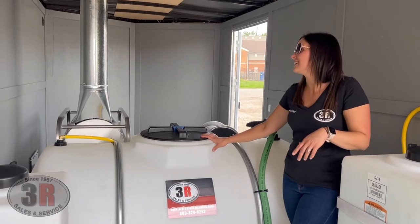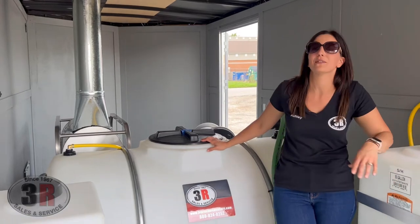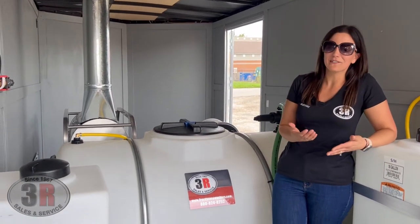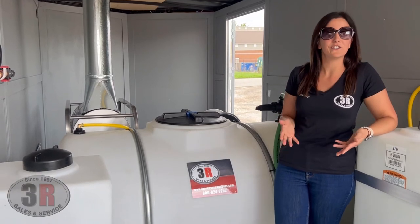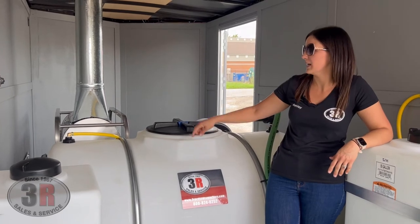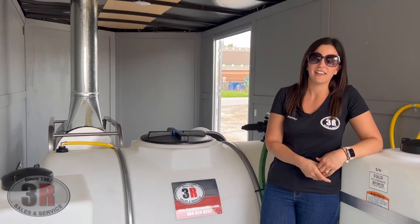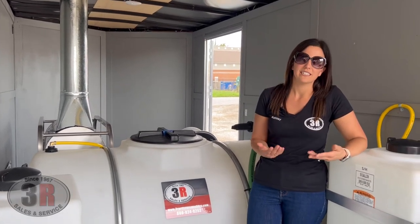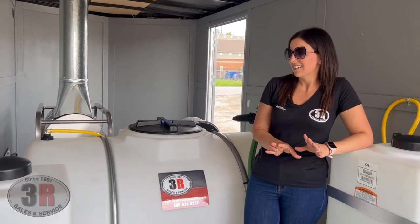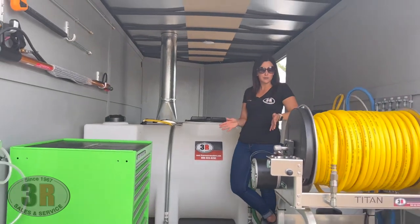The cool bypass line is an important feature. When you're running your pressure washer and let go of the trigger, it automatically circulates water at the pump. We hook it up to the water tank so it circulates all that fresh water, keeping your pump cool and protected from overheating.